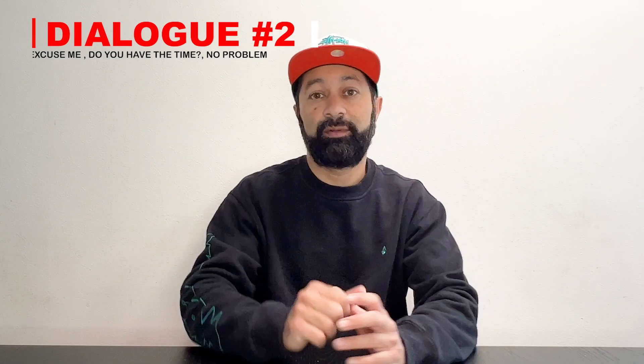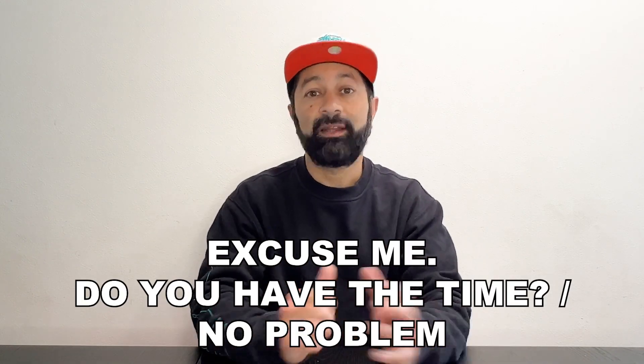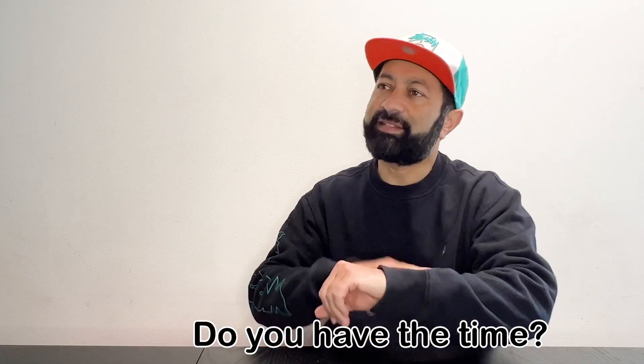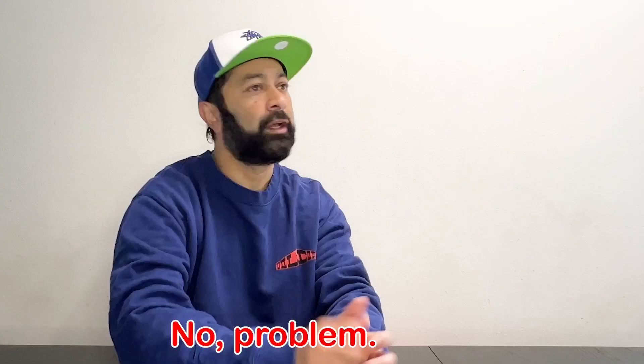Dialogue number two — in this dialogue, I will use "Excuse me, do you have the time?" and "No problem.": "Excuse me, do you have the time?" "Yeah, it's 2:35." "Thank you." "No problem."